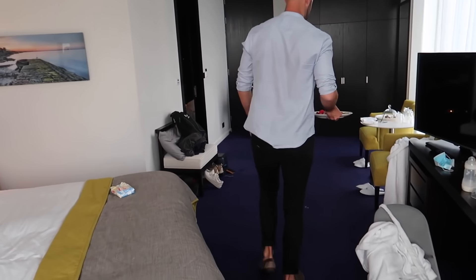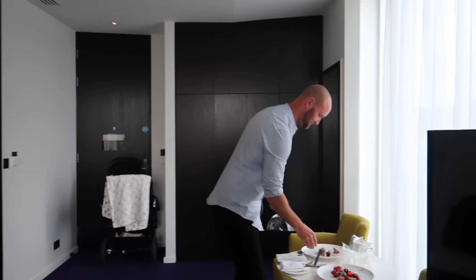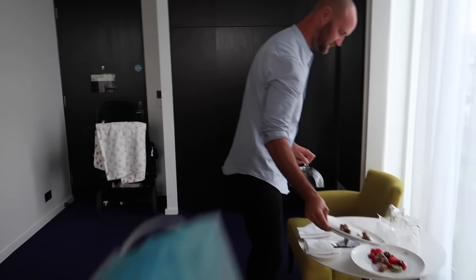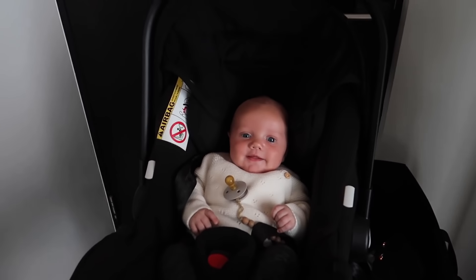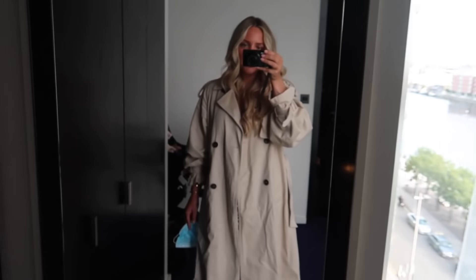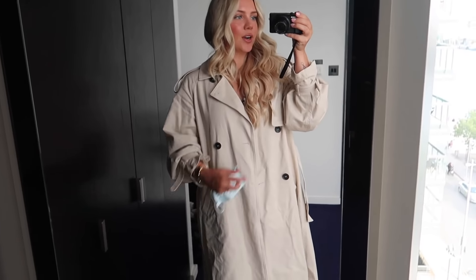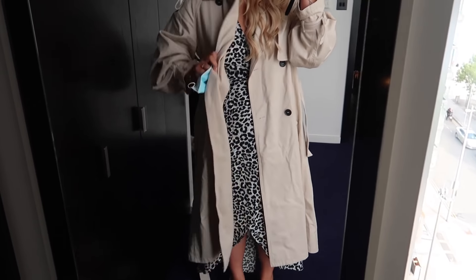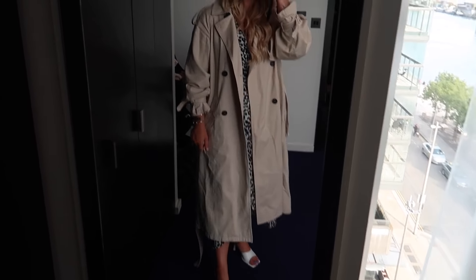Daddy is all ready — cringing myself out saying that — but you look really handsome. We have our masks. Oscar's all ready and looks so handsome. And I'm all ready as well. I'm obsessed with this trench, it's Miss Sisters, you probably already follow her. She put it on a swipe up and it's from H&M — I'm pretty sure it's sold out but it comes back in stock.